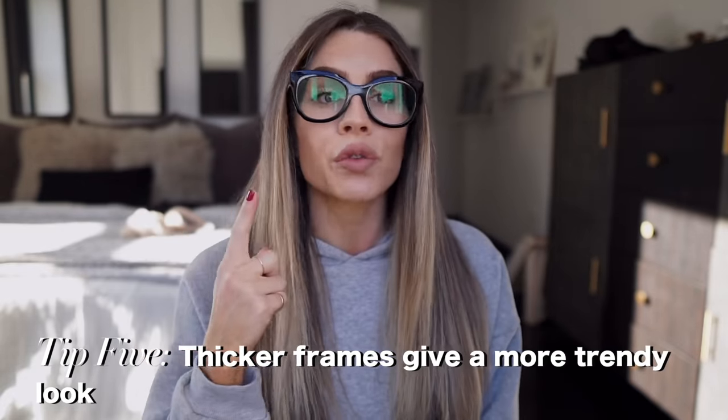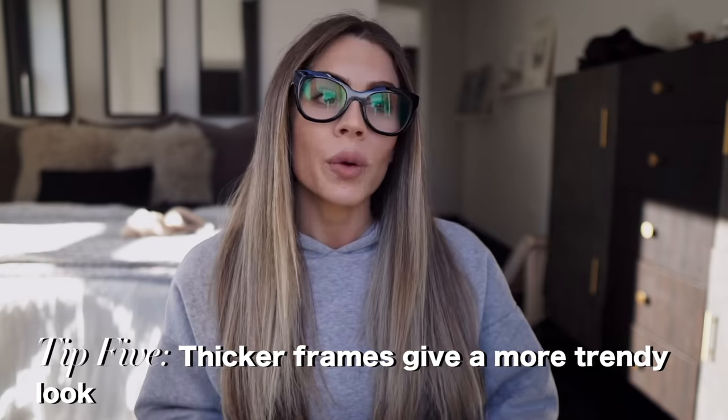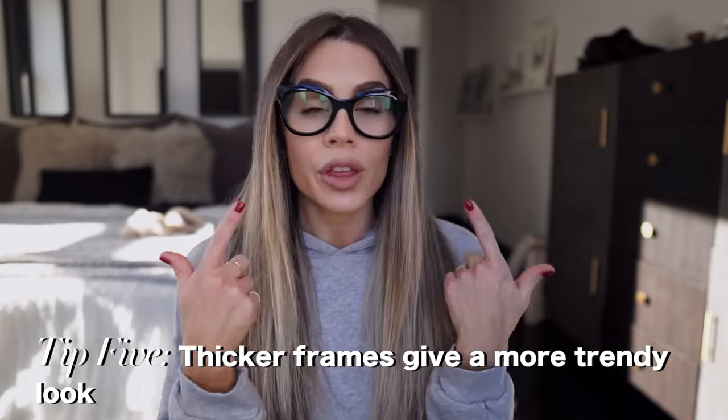Number five: thicker frames give you more of a trendy look. So if I'm going out wearing something super casual or something trendy, I'll throw on thick frame glasses. I think it definitely gives a more trendy look rather than something that is super unnoticeable. But a thinner frame can also give you more of a subtle look, which you might be going for as well.